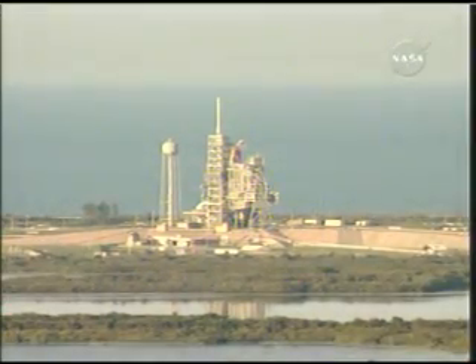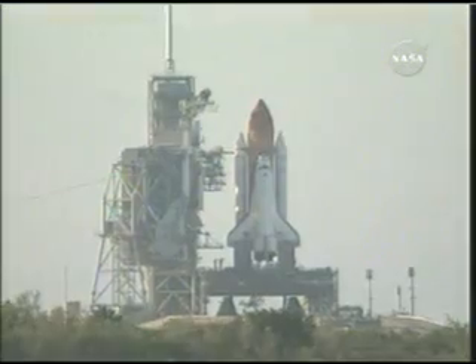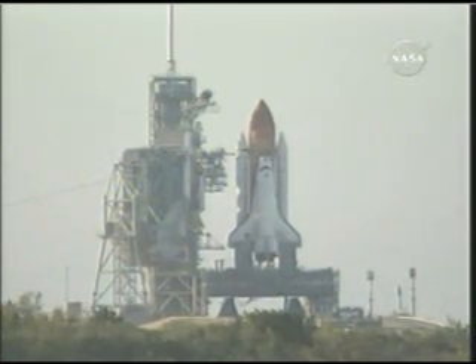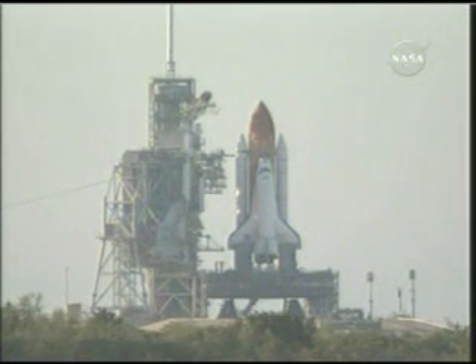The handoff has occurred. Ground launch sequencer has handed it off to Atlantis' on-board computers. 25 seconds. The sound suppression water system is activated. 15 seconds and counting.